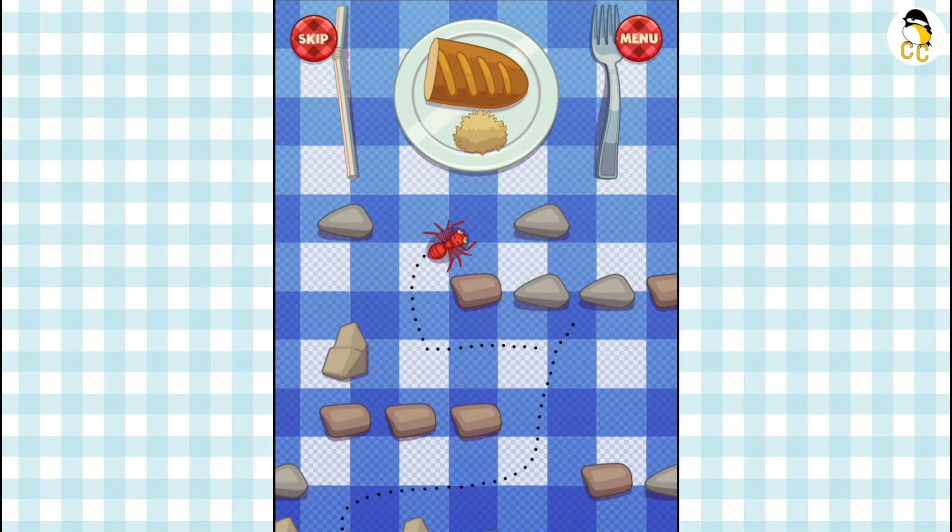Any food made from wheat, rice, oats, cornmeal, or barley are grain products. The grains group is broken down into two subgroups.